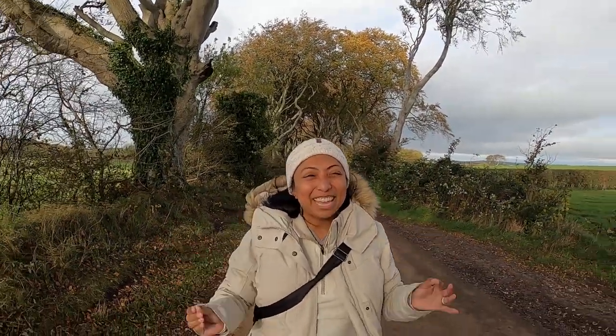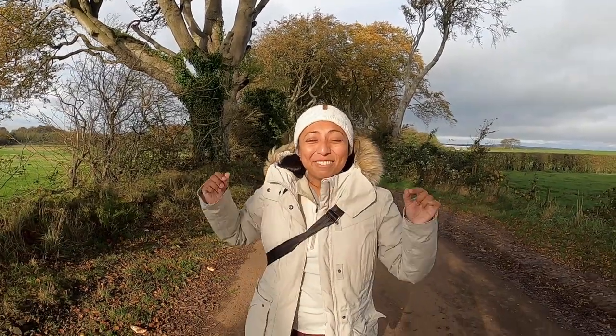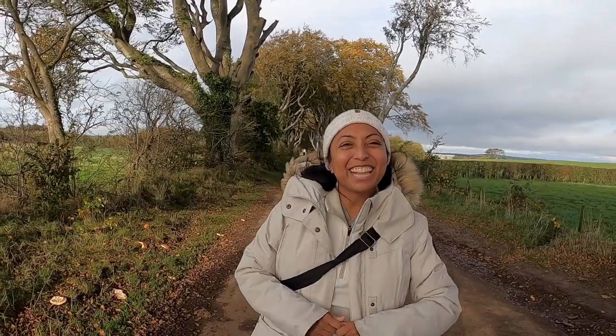We have officially arrived in a new territory and we are now in North Ireland. As hard and sad as it was to leave Ireland, we are pretty sure that North Ireland is ready to heal our hearts. We've arrived in Belfast and today we decided to venture outside the city and hit a couple of spots that have been calling out to us for a while. We are starting our day right here in the Dark Hedges.